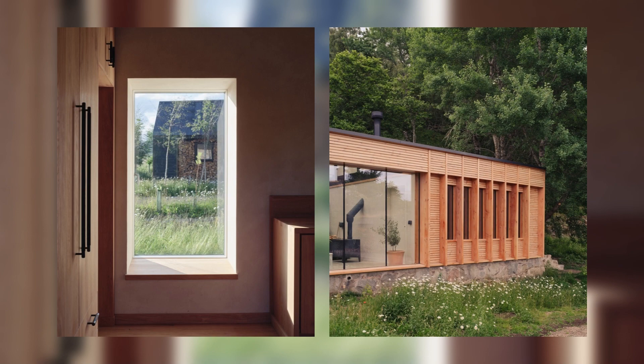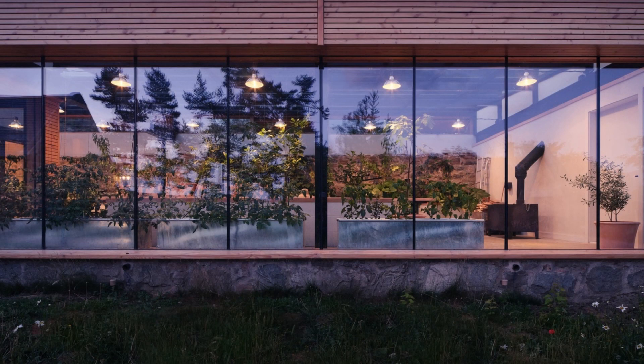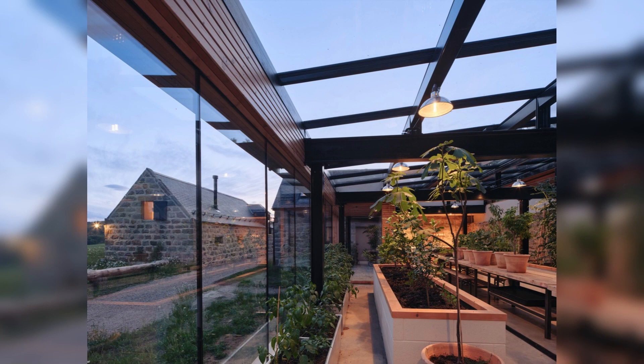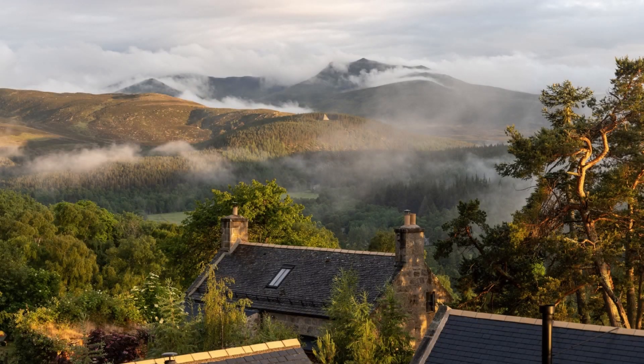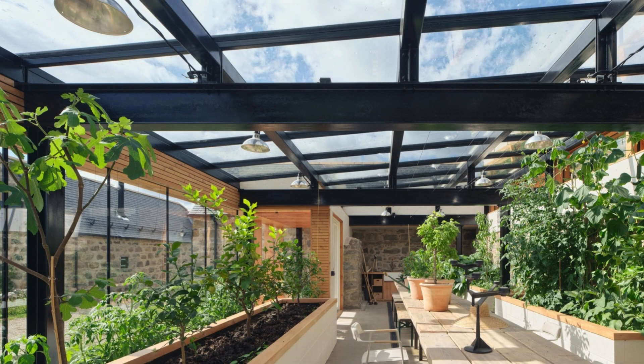Glasshouse: A formerly collapsed farm store and sheepfold at the rear of the site has been reinvented as a glasshouse, partially embedded into the bedrock of the hillside by a pre-existing retaining wall. The original granite structure now serves as the backdrop to vines and lemon trees, and as a thermal store, soaking up heat from the new southwest-facing glass wall and roof that complete the enclosure. Steel portals support the roof, with large sections of Douglas fir fins defining a sheltered external space at one end and a secluded exercise room at the other.